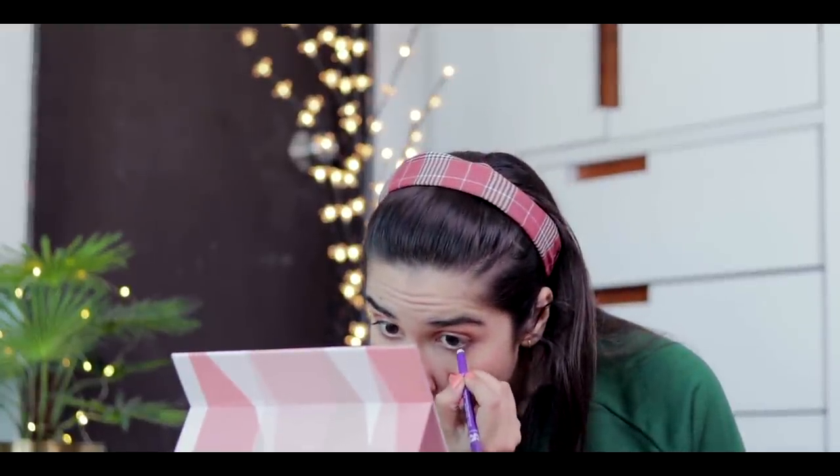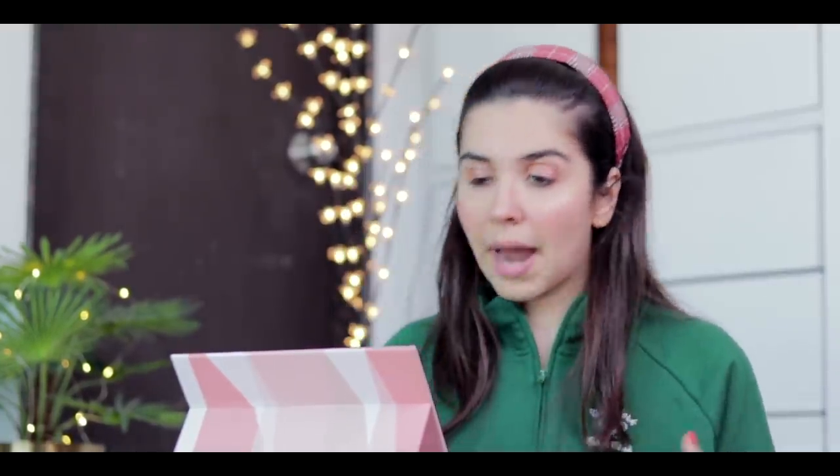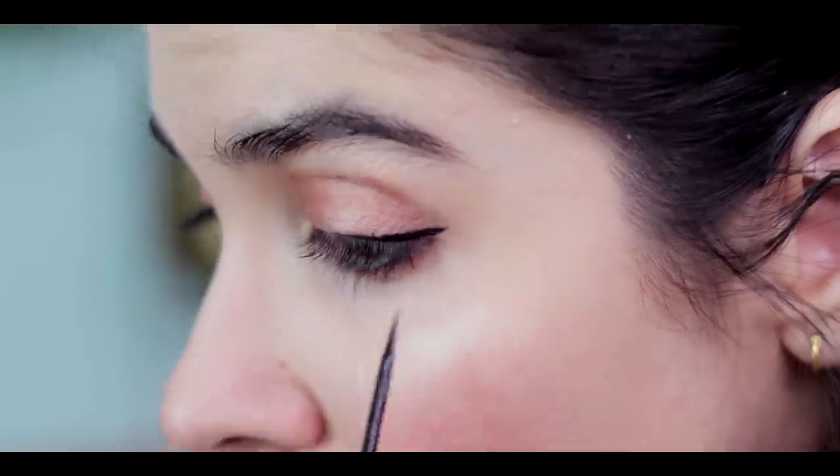Then I do some kajal because kajal really makes me look wide awake. These days I've been waking up early and sometimes my eyes still look sleepy. I apply it on my lower lash line. I love applying kajal and I'm not fussy about being neat — if it smudges a bit around the edges I like it even more, it gives a smoky look.